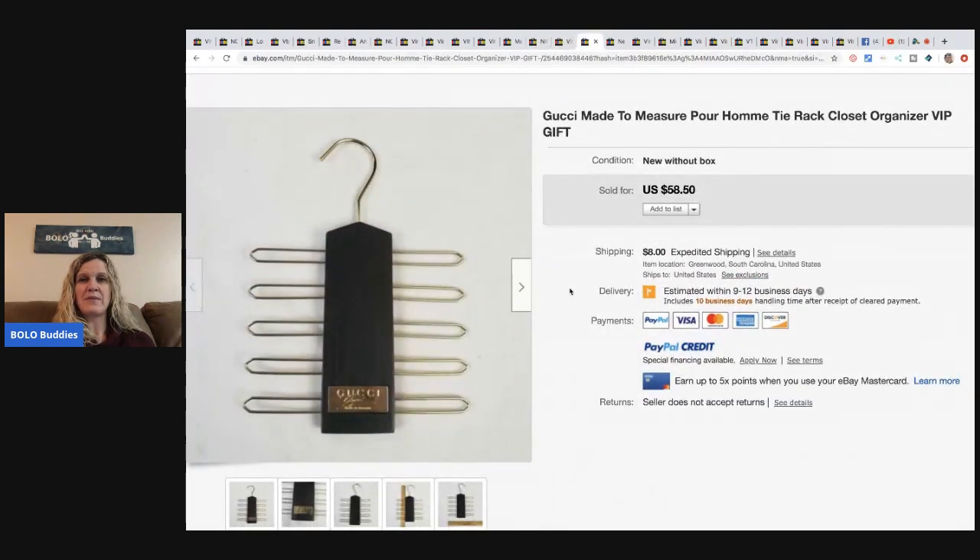This Gucci Made to Measure tie rack closet organizer — he picked one up at his Goodwill for three dollars. Then a few days later he went back and there was a lady in line at the register with four of them. He tried to buy them for ten each but she wouldn't sell them. He sold his one for $58.50 plus shipping.